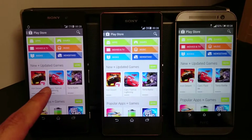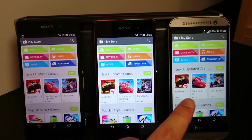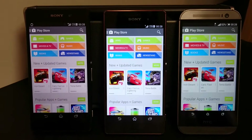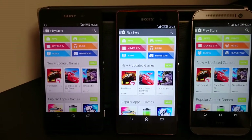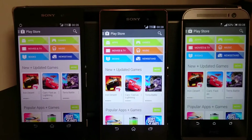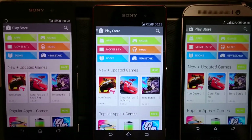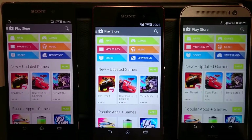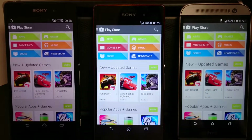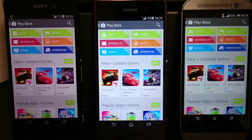On the left you can see the Xperia Z2 has a decent amount of brightness, but if you look at the Z3 and the M8, they both have screens much brighter than the Z2. If I bring the camera a bit closer, you can see that the brightness on the Z3 is actually even higher than the one on the M8.